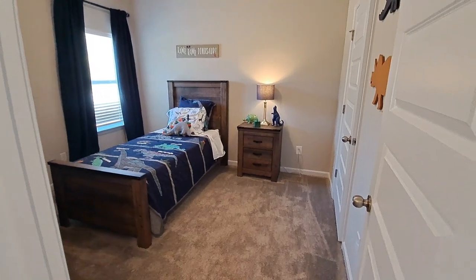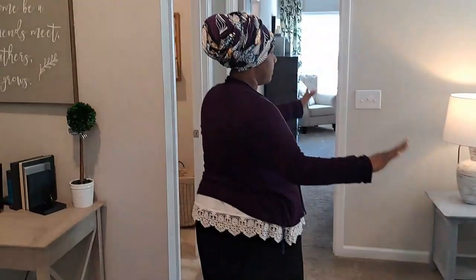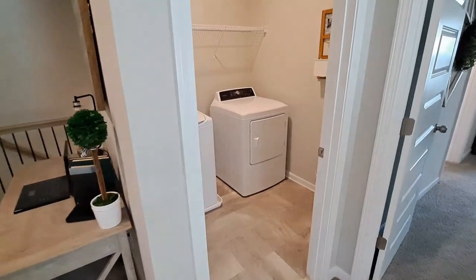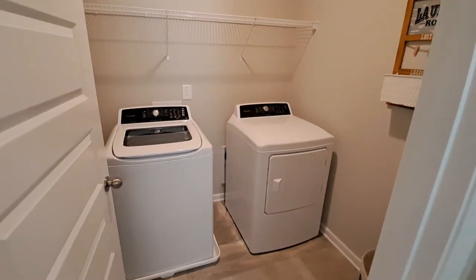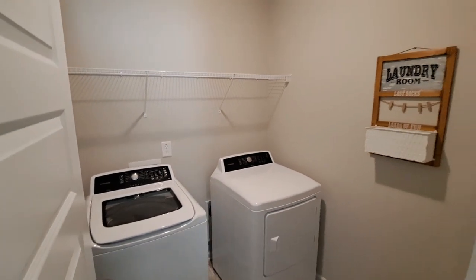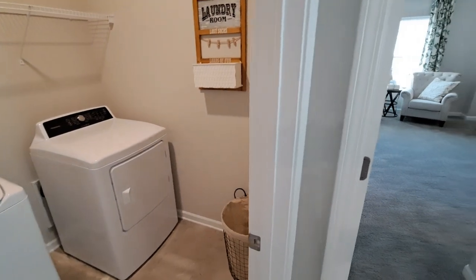This area is going to be bedroom number three but right now it's a loft. Then you have an upstairs washer and dryer laundry room, and I really think that's super convenient. Leave me a comment and let me know — do you prefer a downstairs or an upstairs laundry room?